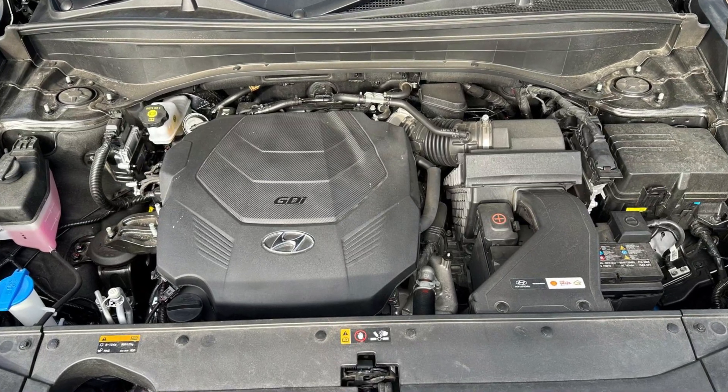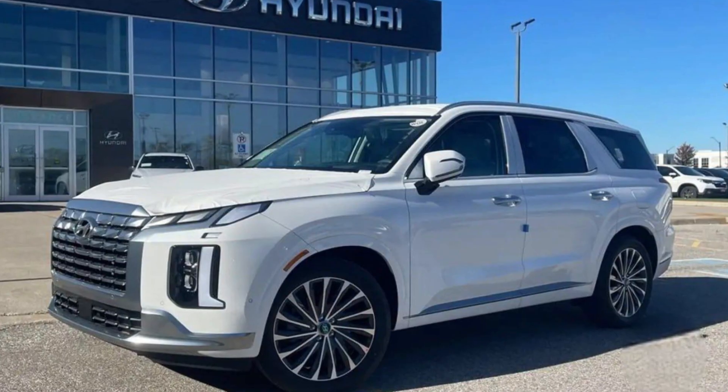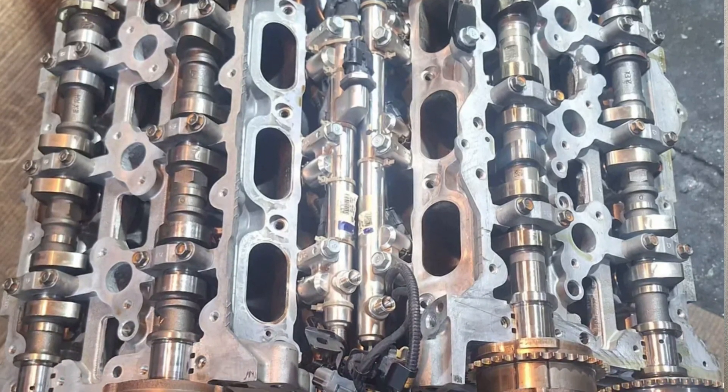The 2025 model year is most likely the last year when you can buy the 3.8 liter GDI engine called the G6DN in the Hyundai Palisade. The next generation will have the newer 3.5 liter V6, which is pretty much different from the current 3.8 liter option. This V6 engine is used in only two vehicles: the Palisade and the Kia Telluride.